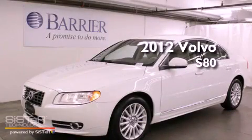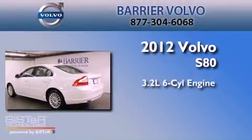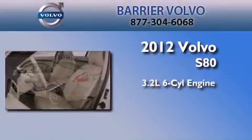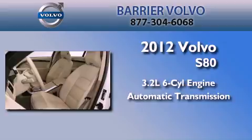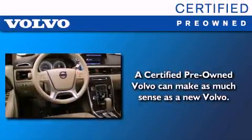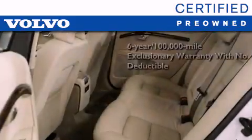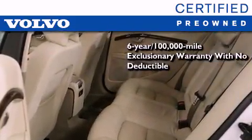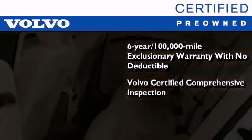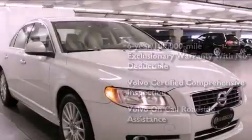This is a certified pre-owned 2012 Volvo S80. It features a 3.2-liter six-cylinder engine and an automatic transmission. You'll also feel the benefits of Volvo's certification program, which includes a six-year, 100,000-mile exclusionary warranty, plus a comprehensive inspection to ensure everything is in top working order. This certified Volvo makes just about as much sense as a new one.